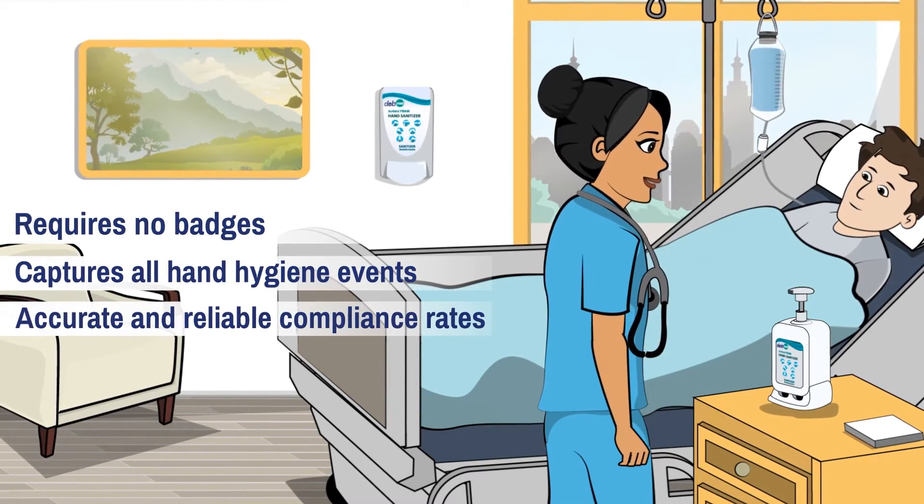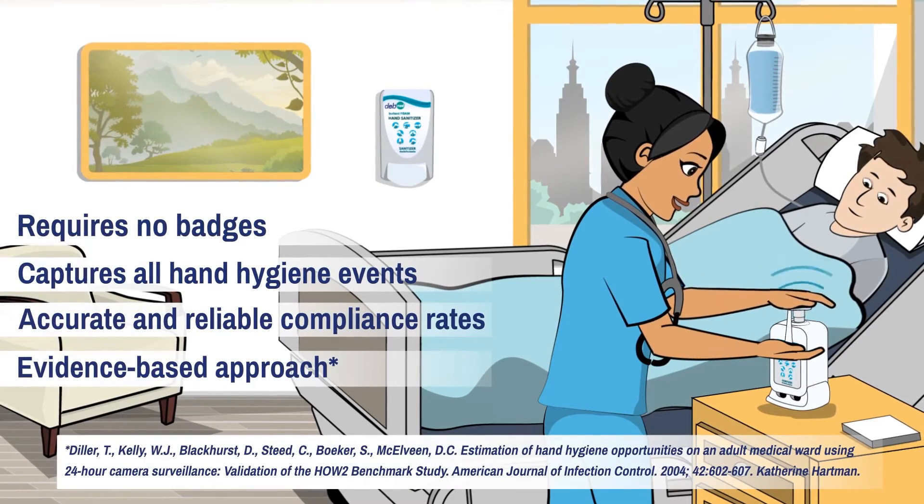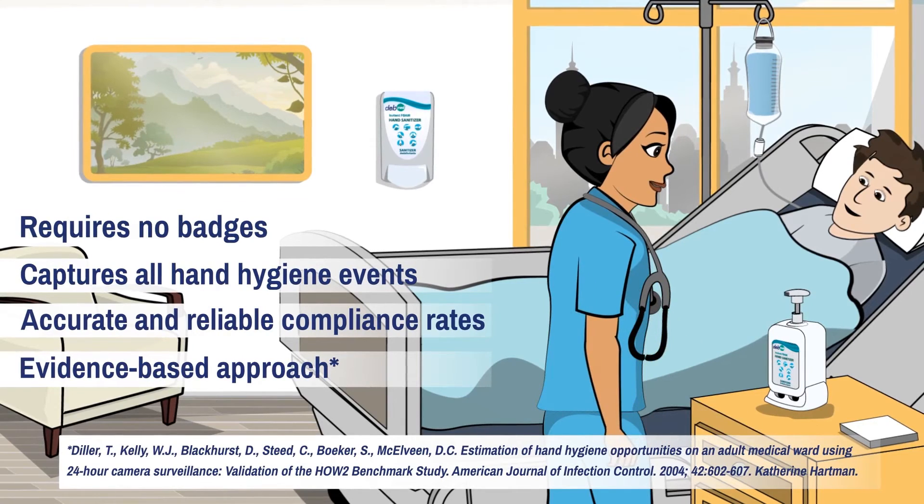The DebMed system uses an evidence-based group approach, so no staff member is penalized or singled out. Instead, direct feedback is encouraged to motivate lasting behavior change.